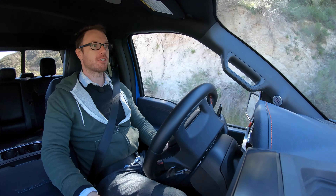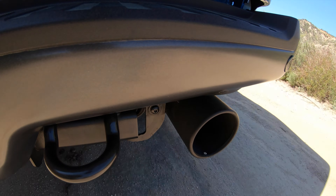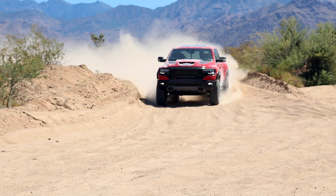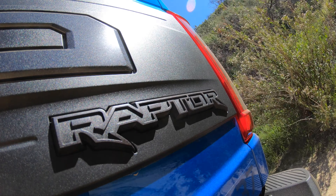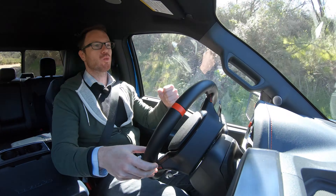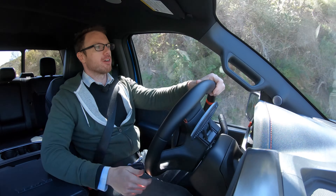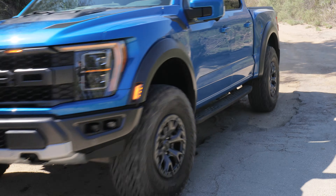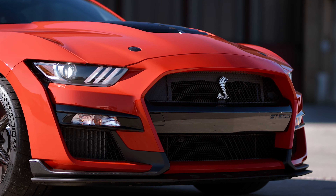This Raptor test vehicle has about $15,000 worth of options, bringing the as-tested price to $80,000 — basically the same price as a nicely equipped Ram TRX, another truck we reviewed with similar extreme off-road and on-road performance. However, while the Raptor is no slouch and can do zero to 60 in under six seconds, it is down quite a lot in horsepower compared to the TRX, which makes over 700 horsepower thanks to a massive supercharged V8.